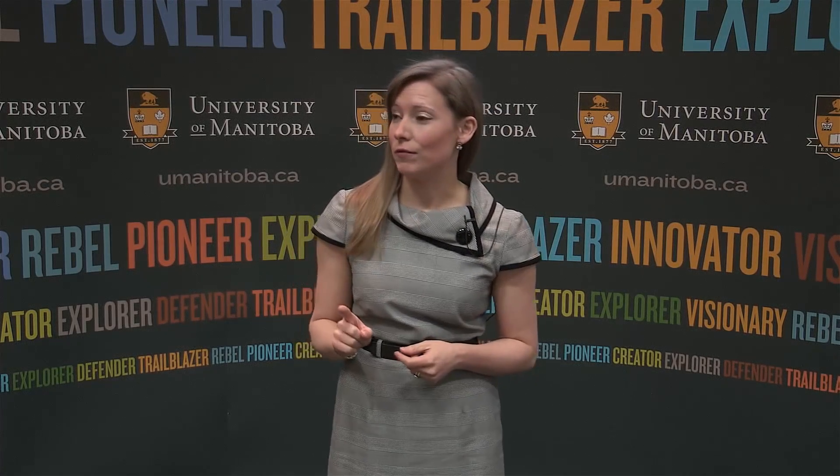My goal is to change that. Our lab is developing a way to help CDH babies grow bigger lungs before they're even born, and we're doing it with something called microRNA.